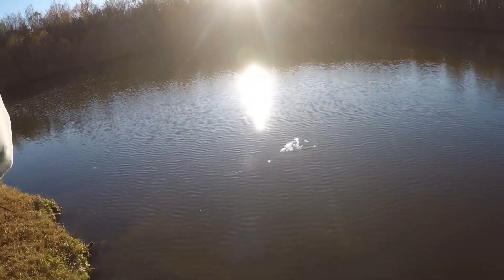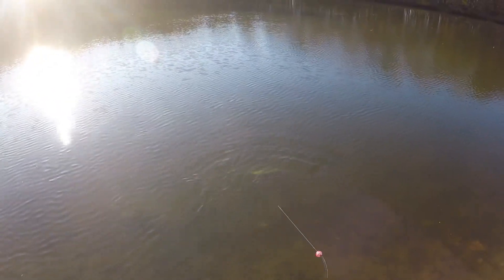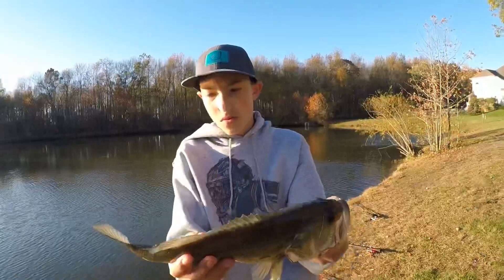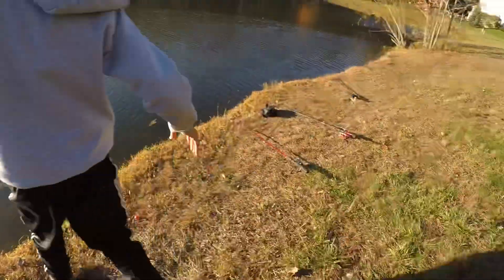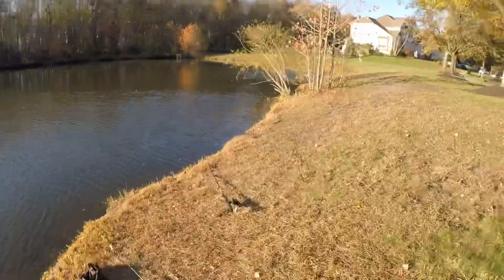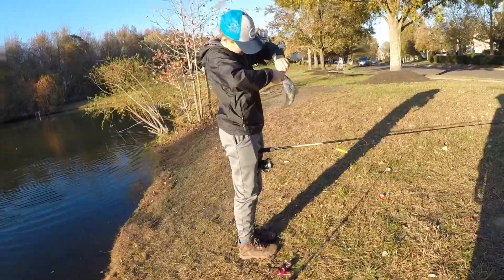Look at him, look at him, look at him boys! That's a bass — oh my gosh! No way — oh no, I can't. Let's get him! There he goes right along that bend. Sky crappie — I can't tell.